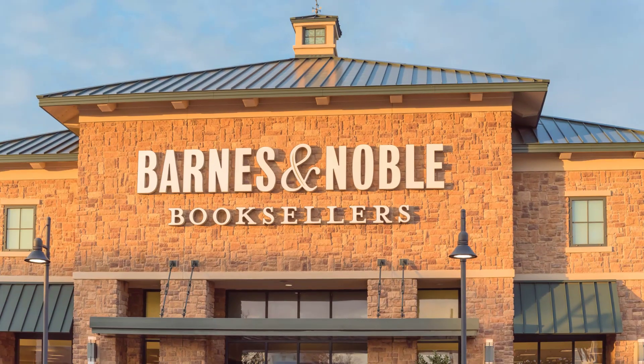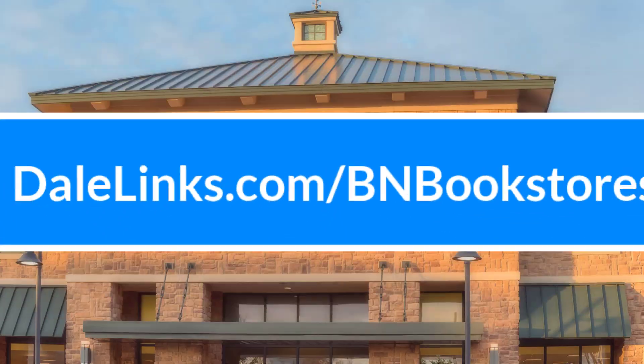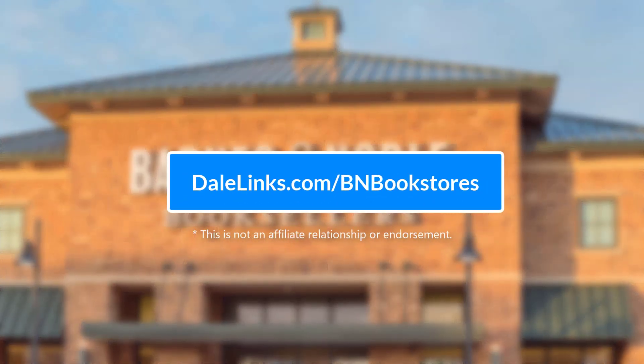Quick side note: don't be confused — you get virtual shelf space and not physical shelf space in the Barnes & Noble bookstores. For details on getting into their stores, visit dalelinks.com/bnbookstore.